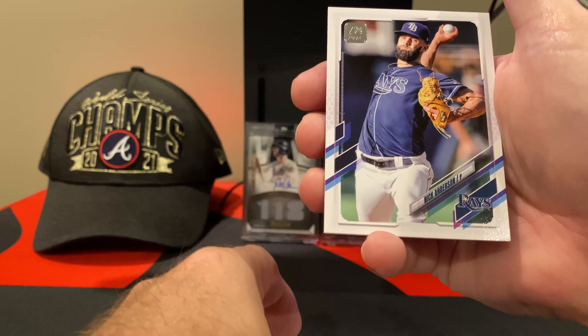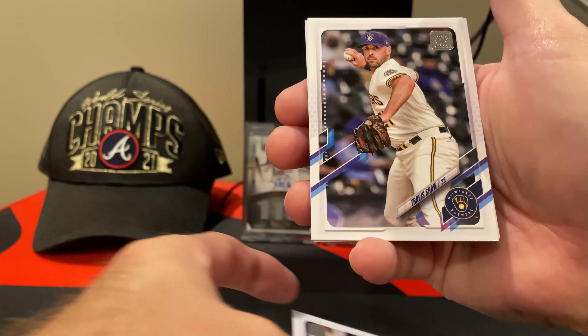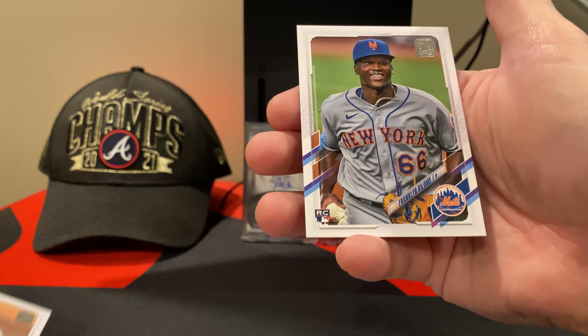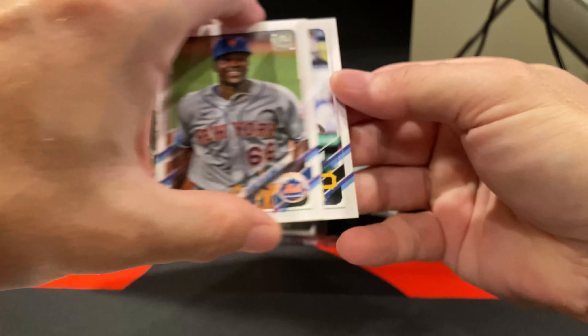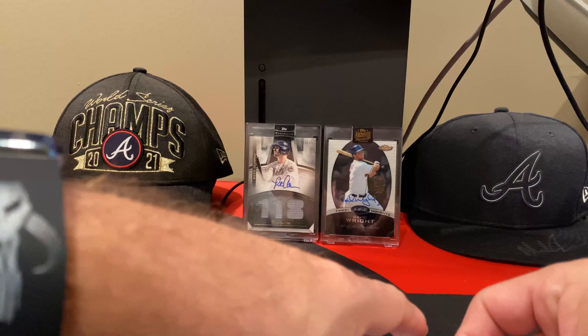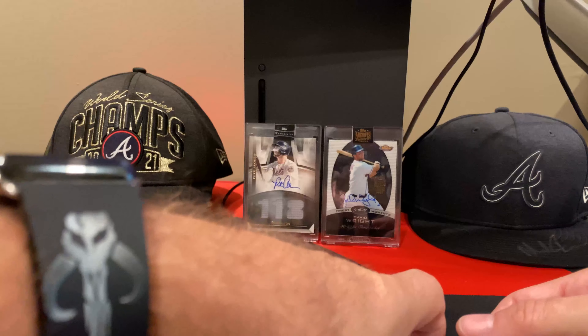I'll show you the stacks when we're done — this one's been a little bit light. I have one more card, and that would be Eric Gonzalez. So, a quick recap.